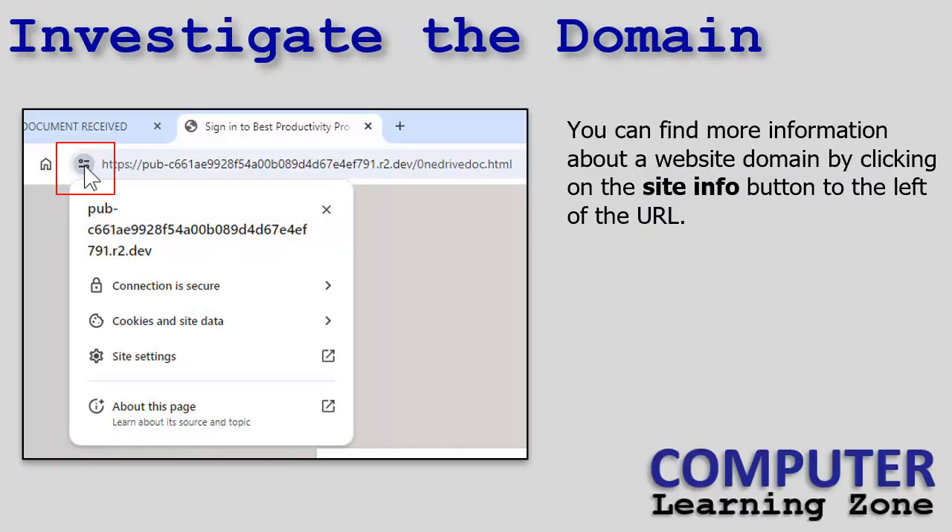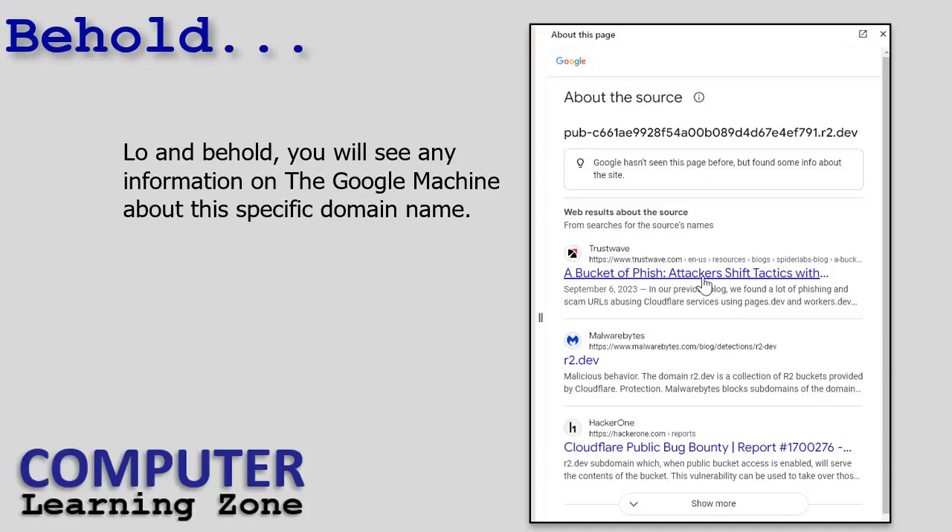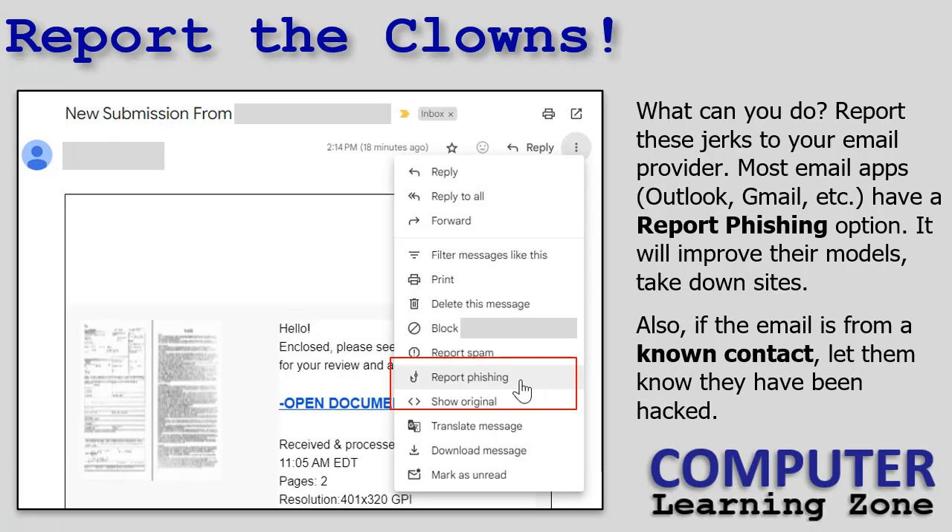You can investigate a suspicious domain by clicking the little site info button to the left of the URL, then go to 'About this page,' and you'll see any information Google has about that specific domain — including reports. As for what you can do: report these jerks to your email provider. Most email apps like Outlook and Gmail have a 'Report Phishing' option. This allows your email provider to improve their models to catch future emails like this. Sure, every time you take one down, ten more pop up, but reporting helps keep people safer.